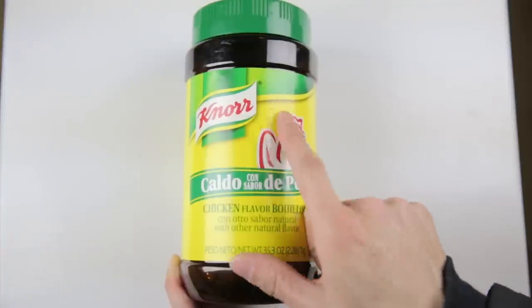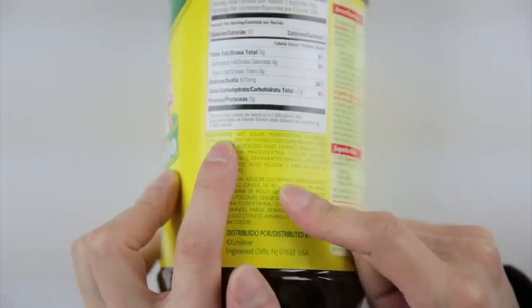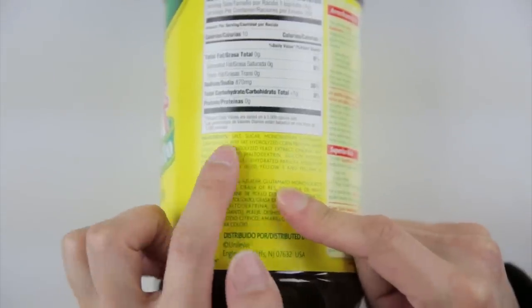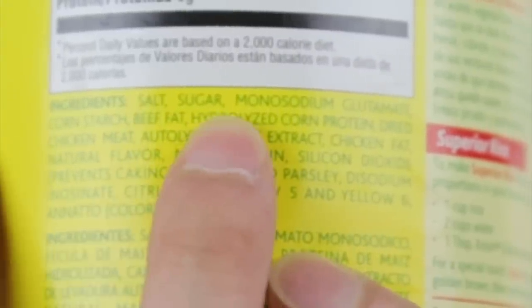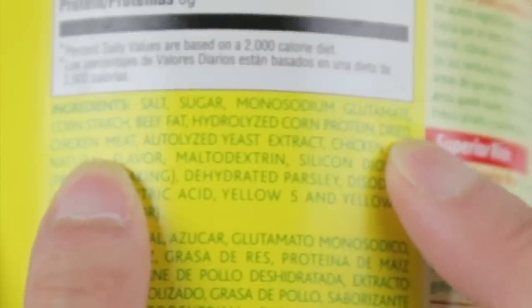Here's a can of this Knorr chicken flavored bouillon — I got this at Costco. Whenever you look at the ingredients list, they actually sort the most abundant thing first. So in this jar, it contains mostly salt, and then sugar — salt and sugar are both pretty bad for you — and then monosodium glutamate, the MSG, as the third most abundant item. And then cornstarch, beef fat, hydrolyzed corn protein, dried chicken meat — okay, there's some chicken in there, finally.